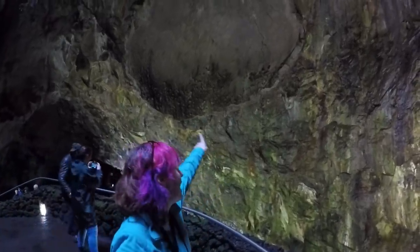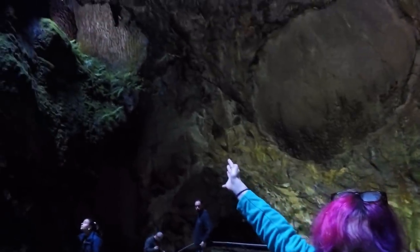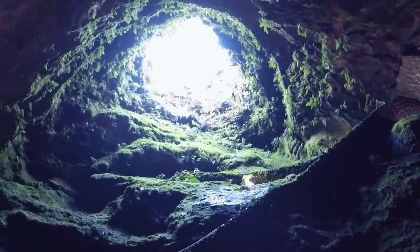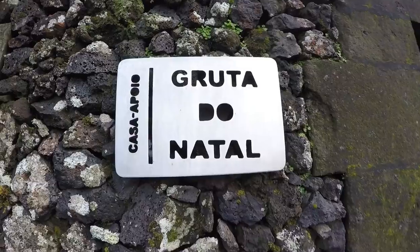I heard a tour guide saying that is an oxygen bubble, which I can't picture, but it's amazing. The lava kind of went swoosh up to the left, then swoosh up to the right and couldn't get out, and then it went up through the hole. So after being in this giant lava tube, we enter the little tunnel. Alright, this is cave number two. We're going to the Christmas cave, and it's supposedly very different. This one is actually a cave, whereas the other one was from a volcano eruption.